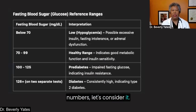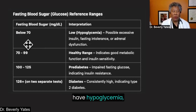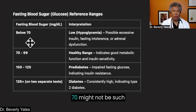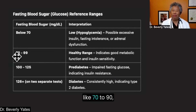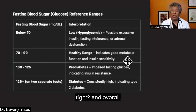Let's look at the reference ranges. If your fasting morning blood sugar is below 70, that might be too low — you might feel shaky, dizzy, nauseated, or literally sweating. This could mean you have hypoglycemia, too much insulin on board, low tolerance to the lower end of blood sugar range, or adrenal dysfunction. In the range of 70 to 99, it's considered a healthy range — more like 70 to 90 is ideal — overall indicating good metabolic function and insulin sensitivity.